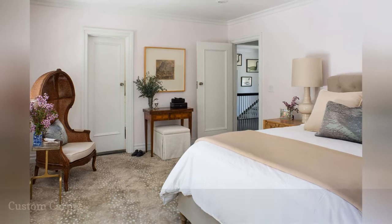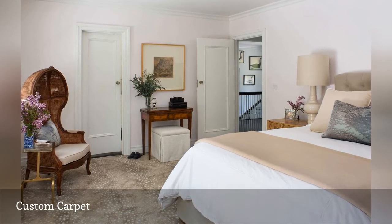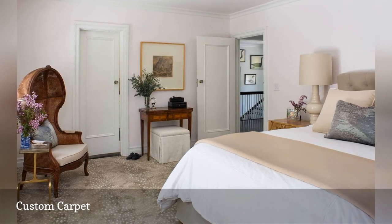This neutral bedroom by Homepolish interior designer Jordan Shields features a custom carpet in a pretty speckled animal print.